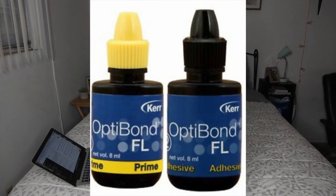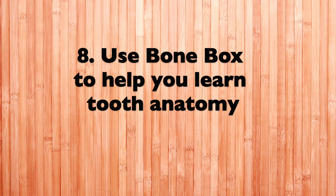Tip number seven: when you're equilibrating your typodont, don't grind down all of the teeth. If there is just one tooth that is low, you can add adhesive — this liquid thing — to the bottom of it and then light-cure it, and that will raise up the tooth instead of grinding down all of the teeth.